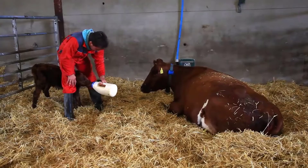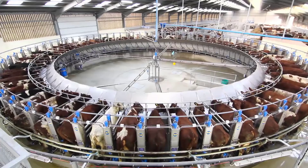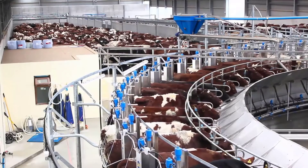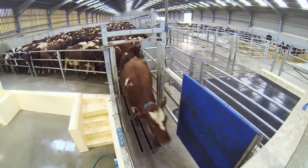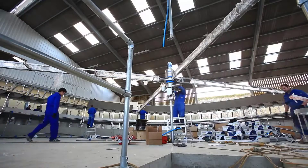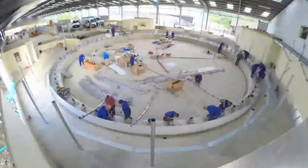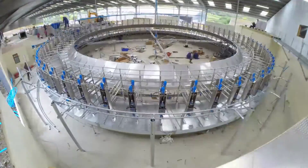Simon Thomas, a dedicated dairy farmer in Wales, can't help but extol the marvel of modern technology that's revolutionized his farm's operations. The installation of the cutting-edge 70-point Dairy Master Swiftflow Rotary Parlor was a watershed moment. In just five days, this stainless steel behemoth transformed the way Thomas manages his dairy.